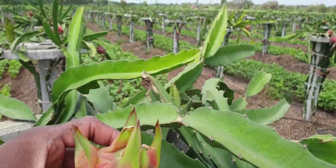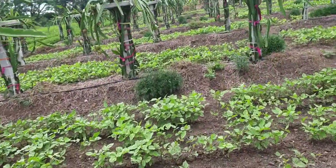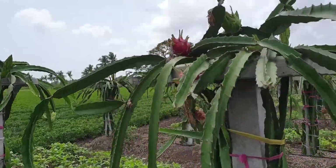What is this? Jumbo fruit — very tasty, very sweet, chemical-free fruit.